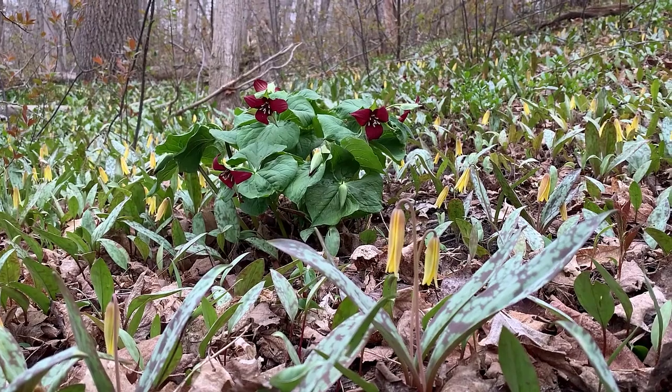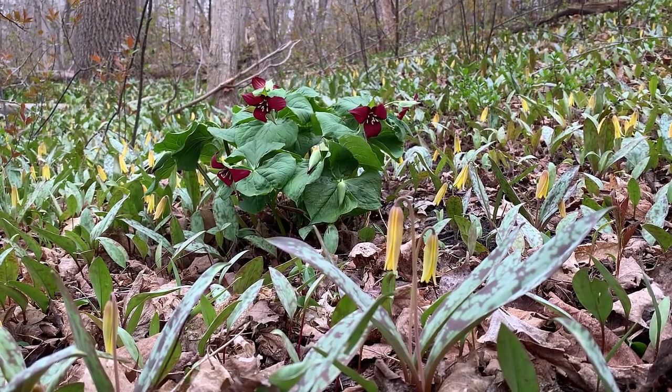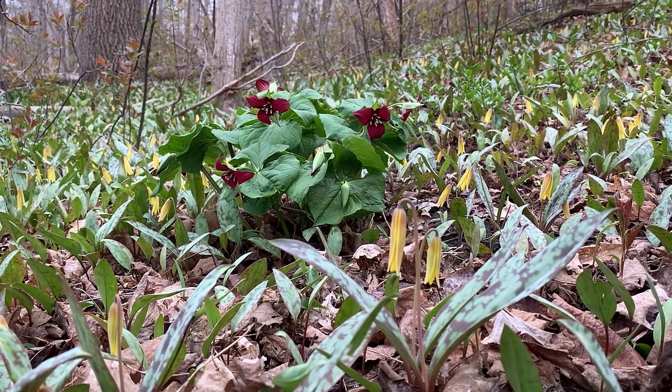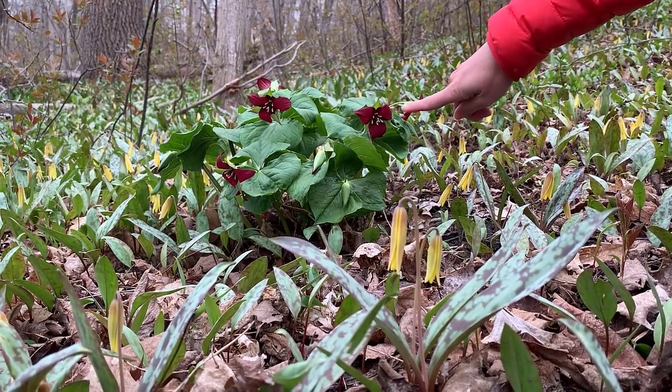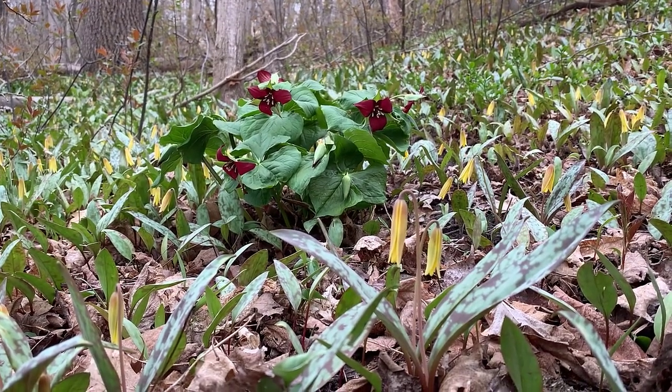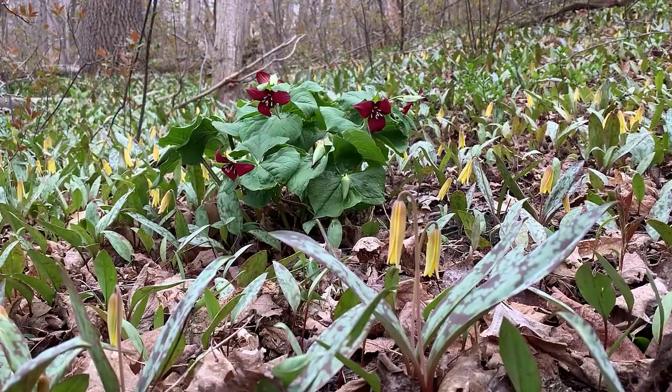April and May is the best time to see spring wildflowers in bloom. Lining the trail that I was walking across, I came upon these blooming trilliums and also these blooming trout lilies, which are really beautiful. Meadowlily is a great spot to see spring wildflowers.